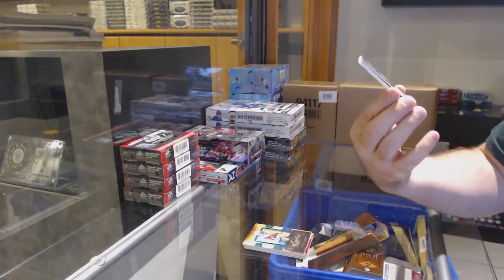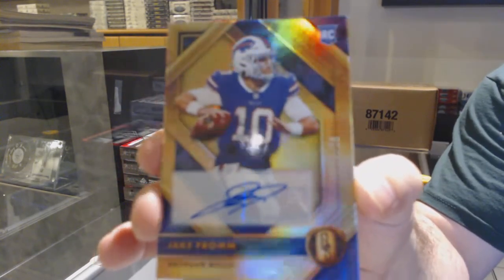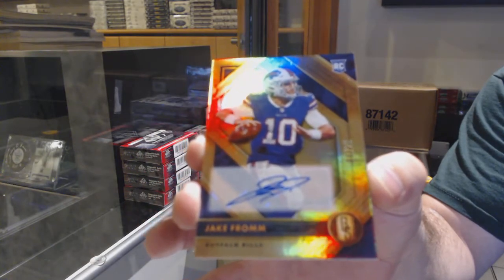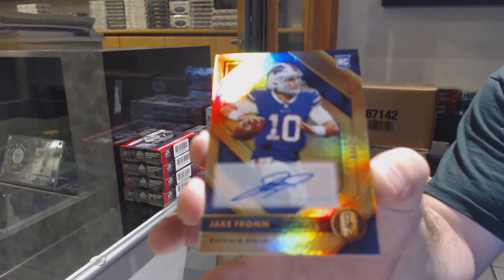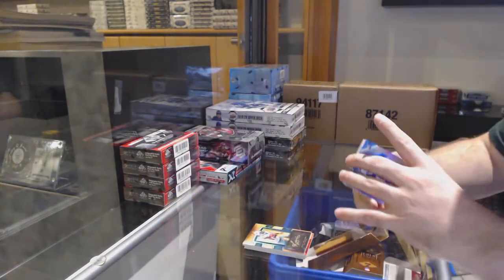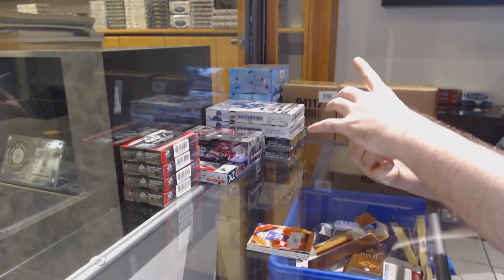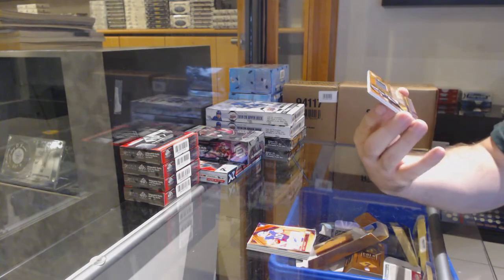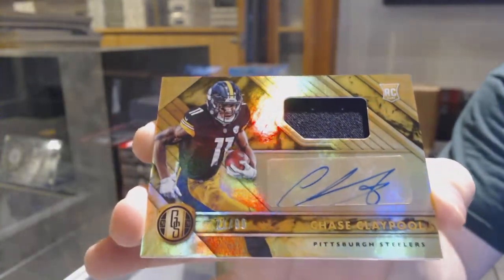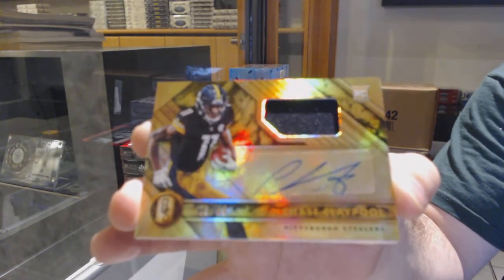We've got for the Bills a rookie auto to 25 of Jake Fromm. Number to 25. If any of these are massive cards, let me know. They have beautiful-looking cards, definitely nice. We've got for the Steelers a rookie jersey auto to 99, Chase Claypool.